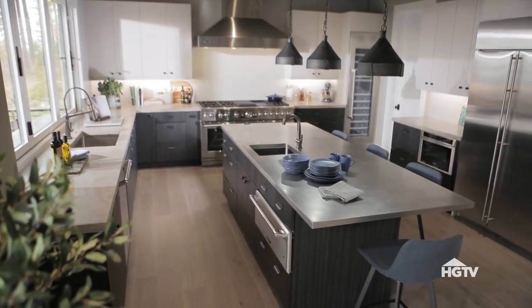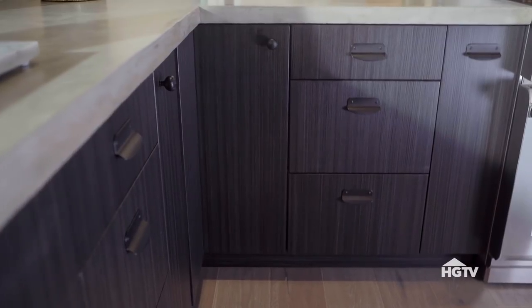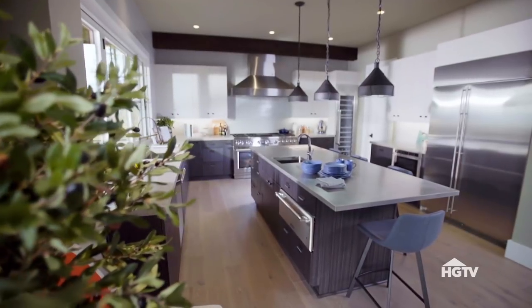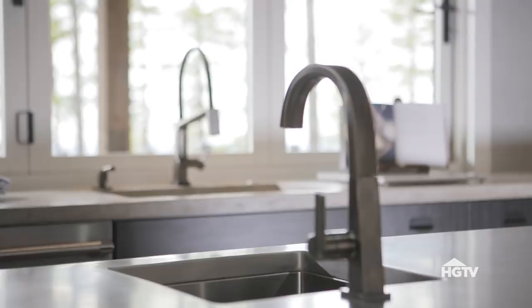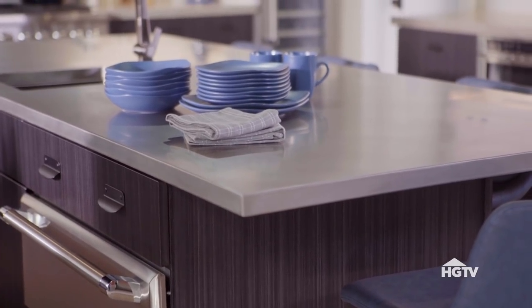I've brought in a lot of modern industrial style. With cabinets, I used lower cabinets that were dark and upper cabinets that were white. That way, we have this really nice mix of dark and white. I also mixed different finishes with the countertop material. While the perimeter countertops have a concrete look, I went with stainless steel on the island.